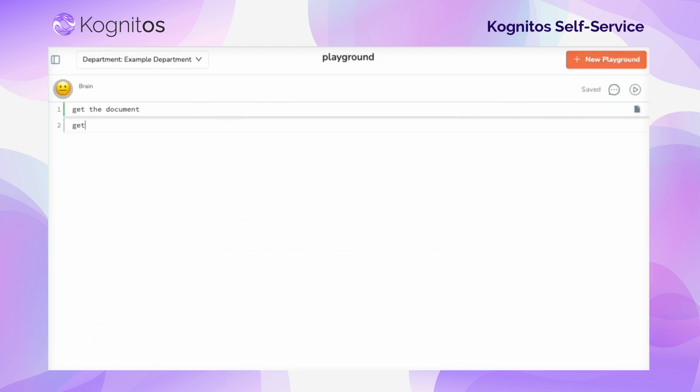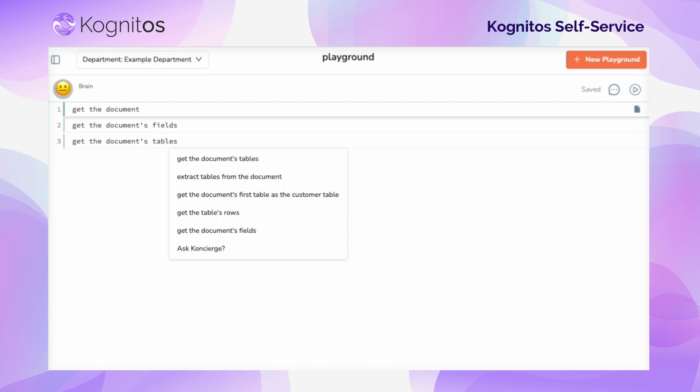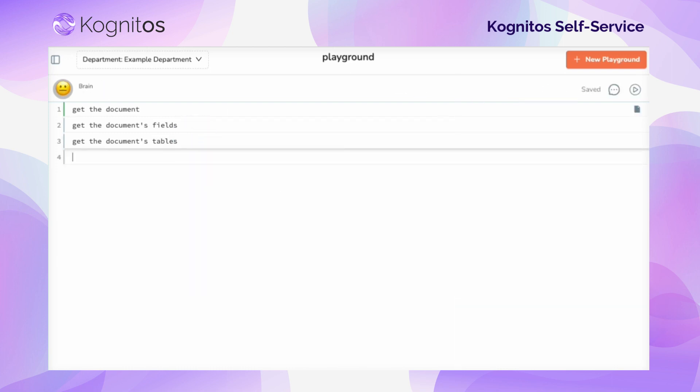Cognitos' patent interpreter allows you to write your automations in English, speeding up development time and making it truly achievable for a non-technical user to build with ease. Cognitos' Playground also has an auto-suggest feature to assist users by suggesting related or similar actions to make it even quicker to build.